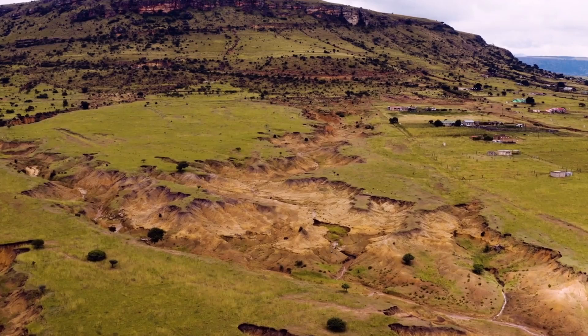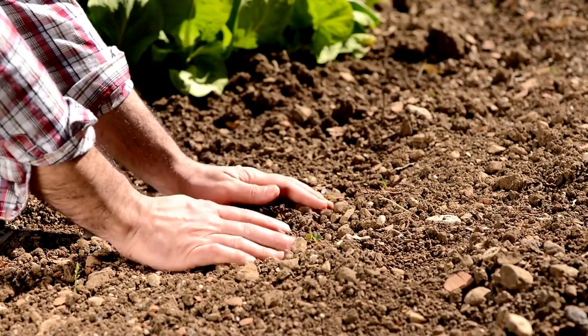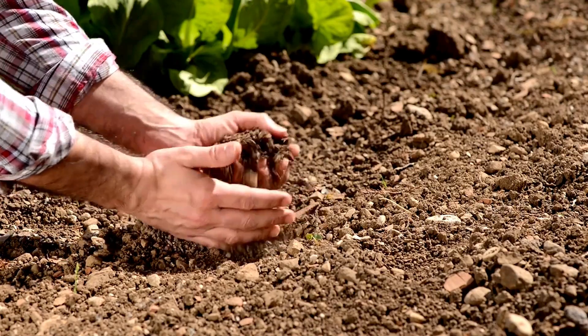When soil erosion occurs, the nutrient-rich topsoil is lost, leaving behind soil that is less fertile. This reduction in soil quality can lead to lower crop yields and poorer quality produce, directly affecting food supply.